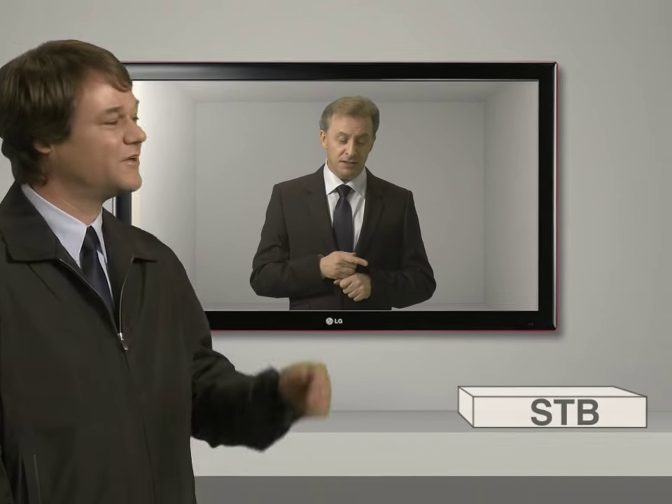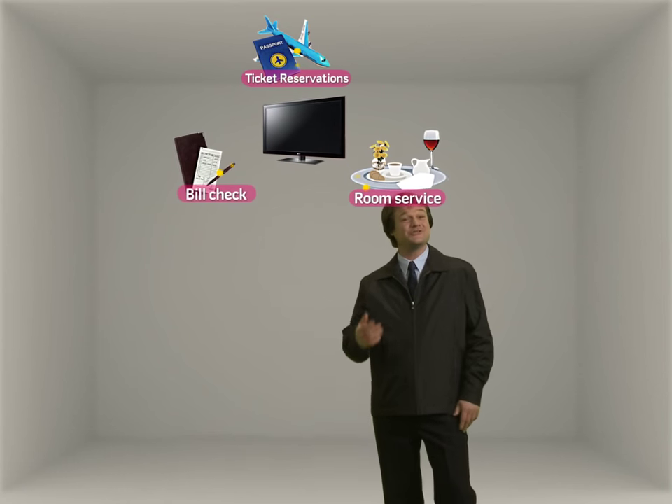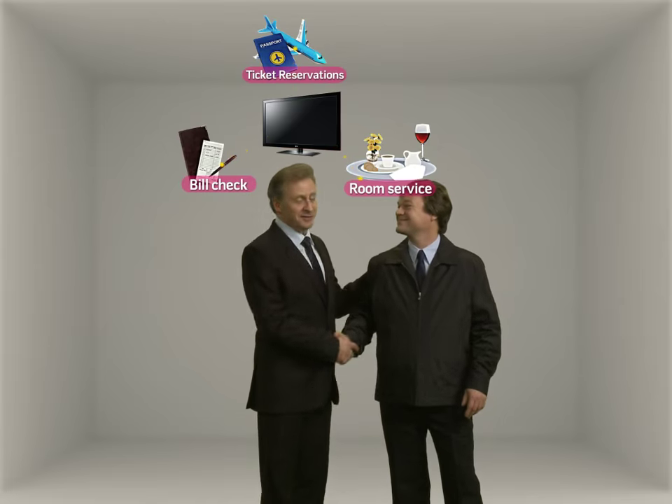Not only that, but LG TVs can perform all set-top box functions without the use of a separate one. What I mean by not needing a separate set-top box is that even various SI services and solutions can be easily applied to a TV. That makes servicing various applications possible. Good explanation, Bill.